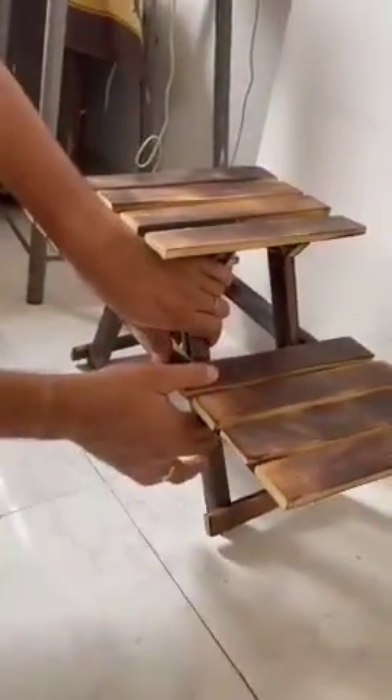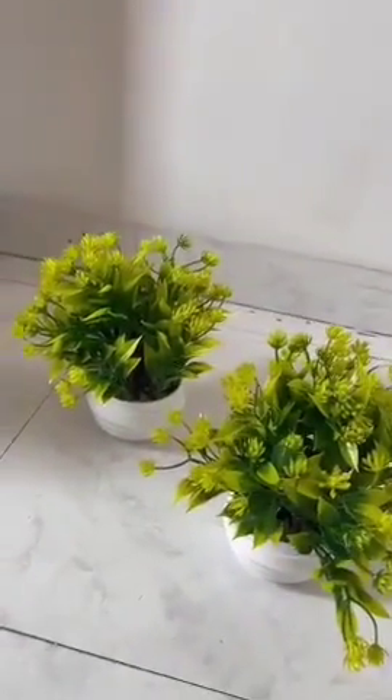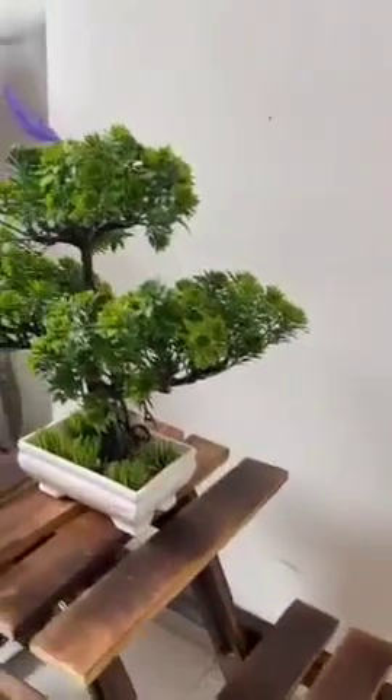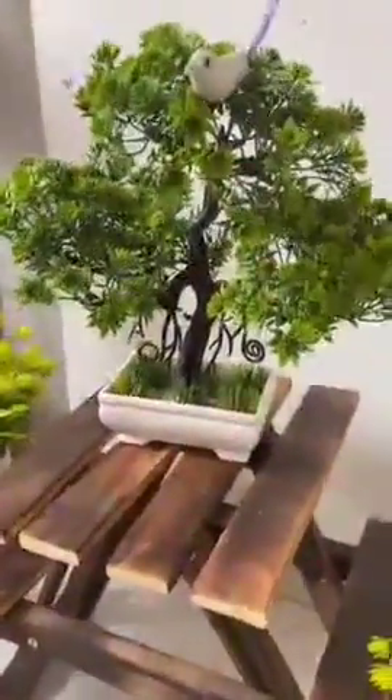The second item I have bought is a two-set of plants, and also one single plant with pot. The two-set of plants costs just ₹268, and the single artificial bonsai tree with pot costs ₹239. All three plants with pots I have bought from Meesho, so I suggest you to buy them.